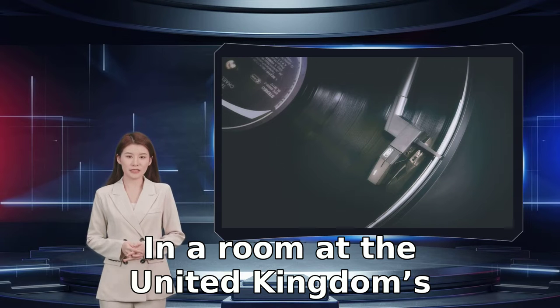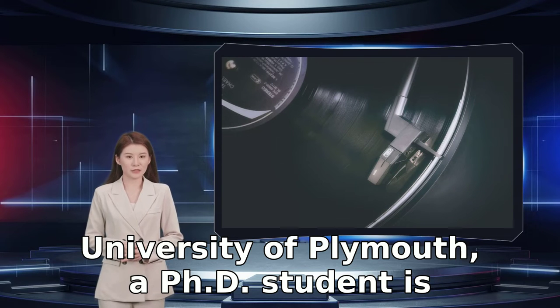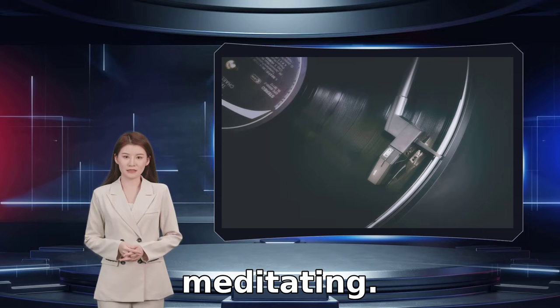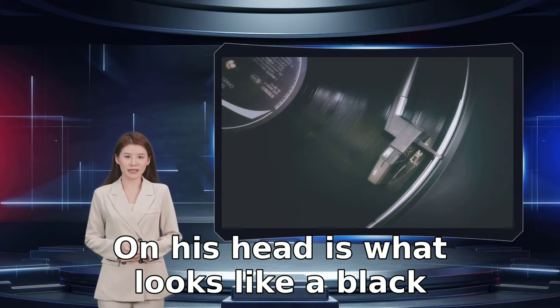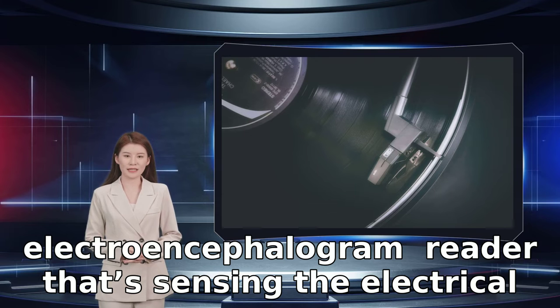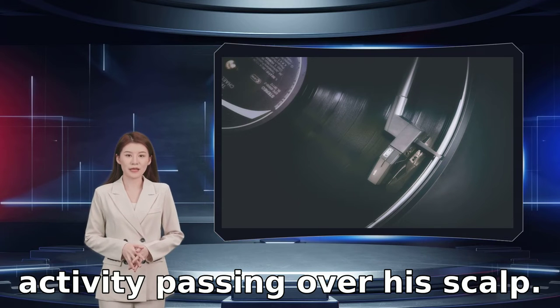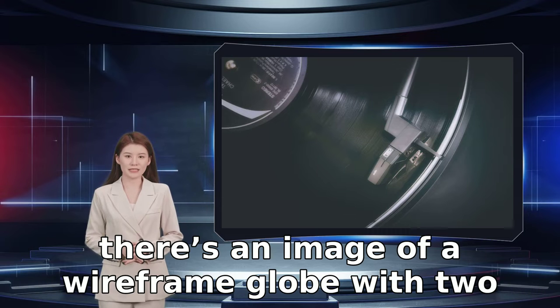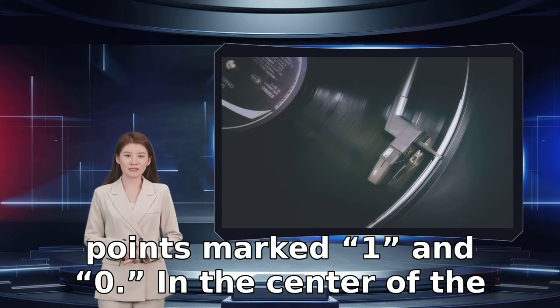In a room at the United Kingdom's University of Plymouth, a PhD student is sitting at a computer, eyes closed as if he's meditating. On his head is what looks like a black swimming cap, but is actually an electroencephalogram reader sensing the electrical activity passing over his skull. In front of him, on the monitor, there's an image of a wireframe globe with two points marked 1 and 0.